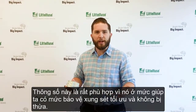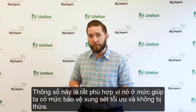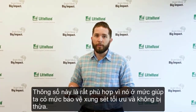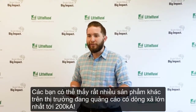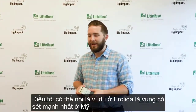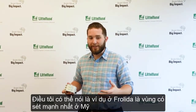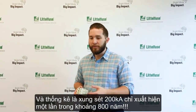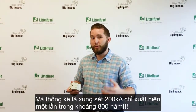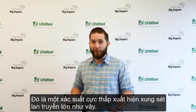This strikes a nice sweet spot between giving you lots of protection without over-engineering the system. You'll see some products out there that will advertise 200K, and a story I always like to tell is that in Florida, in the U.S., which sees more lightning strikes than anywhere else in the nation, we'll see a lightning strike worth 200K once every 800 years. So that's a pretty rare occurrence.